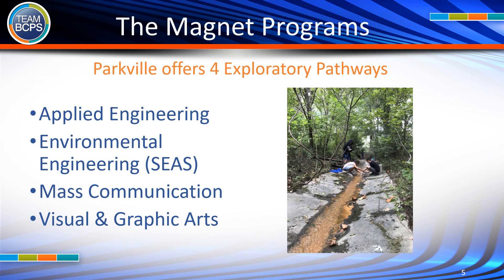Parkville offers four exploratory pathways: Applied Engineering, Environmental Engineering (SEAS), Mass Communication, and Visual and Graphic Arts.